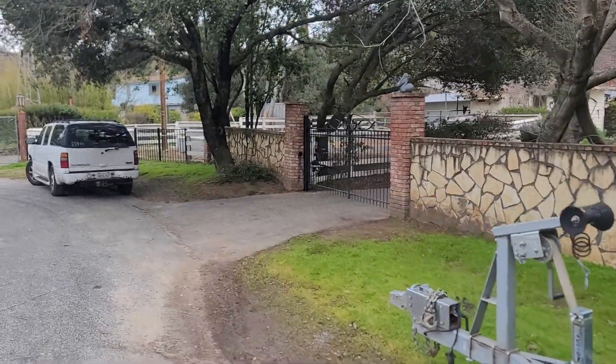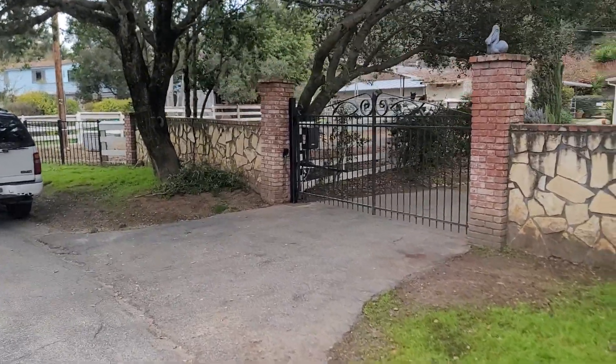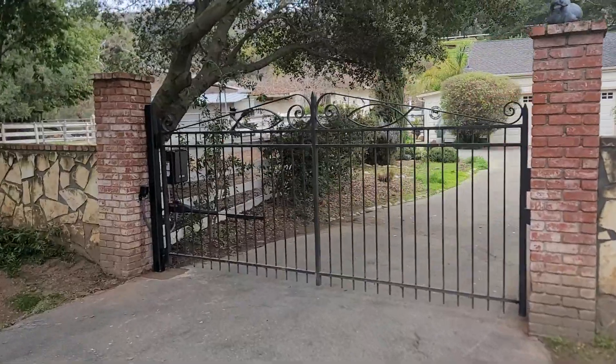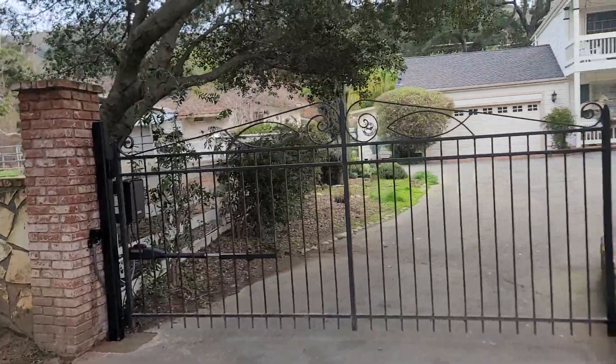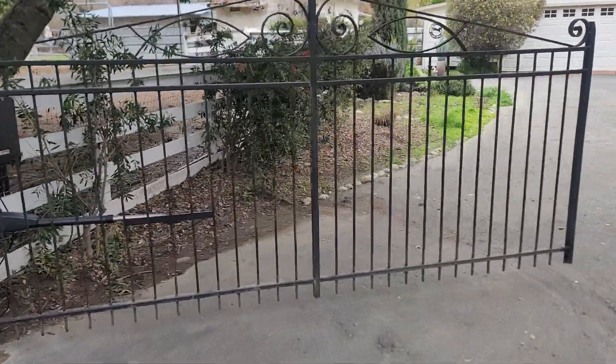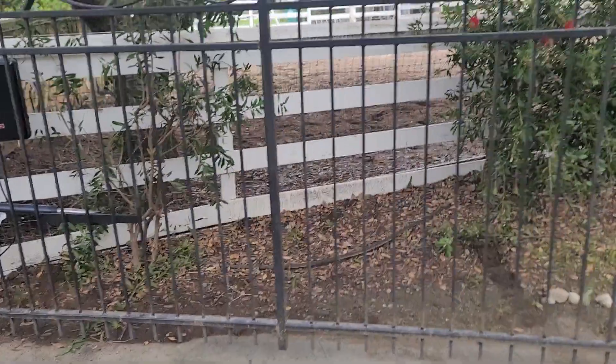We had to remove it from the brick wall and put a new post in. We shortened the frame a little bit on both of these, and then we installed these LiftMaster LA400 PKGUs with safety monitoring.